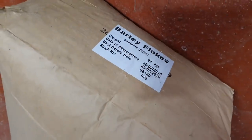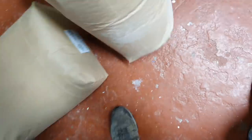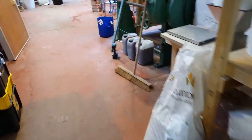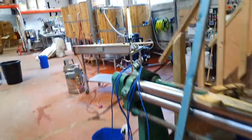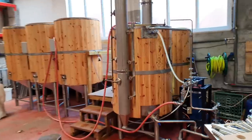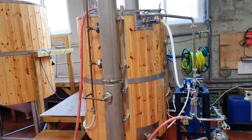We've got some flake barley - I'm afraid it hasn't made the cut, it's out of date. And whilst this one is still effectively in date, I want to take that home and feed the chickens with it. I've got the CIP running on the boil kettle - it's really exciting, it's like its first maiden voyage.